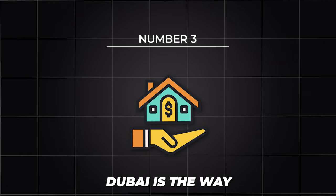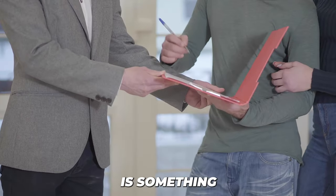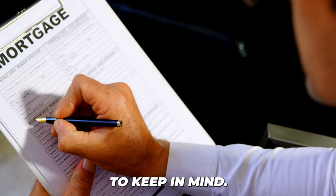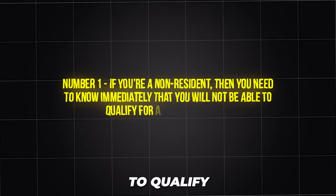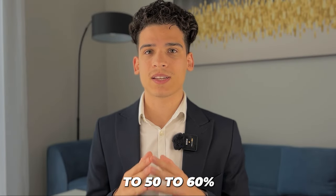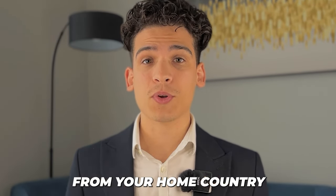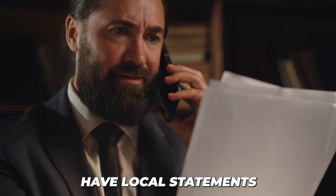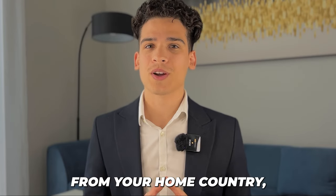The third way to buy real estate in Dubai is with a mortgage. Getting a mortgage in the UAE is pretty popular and a lot of people do it. However, there is something very important to keep in mind. If you're a non-resident, you will not be able to qualify for a large mortgage — you'll be limited to 50 to 60% of the property value at a maximum. The good news is you can qualify by providing statements from your home country, which is totally acceptable.